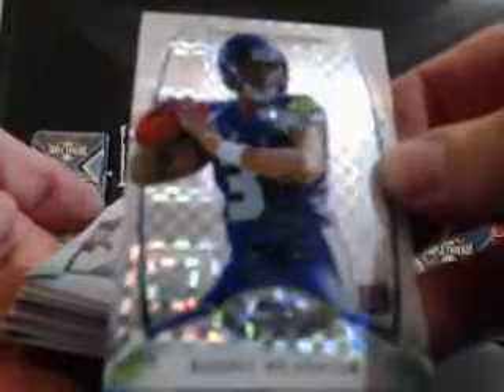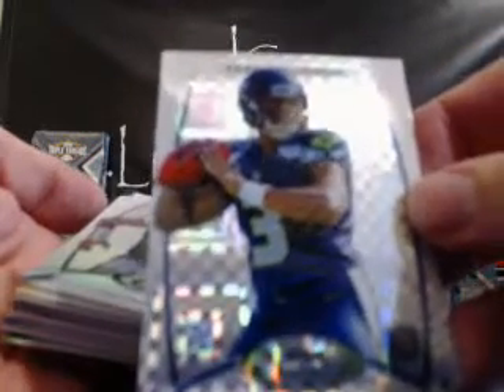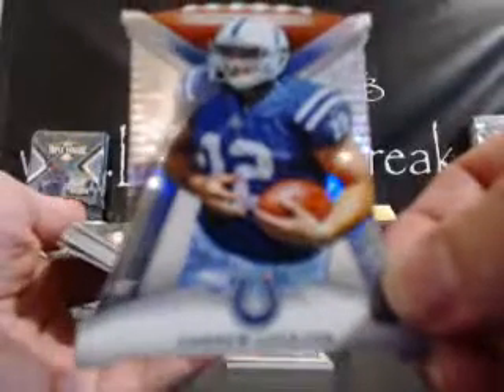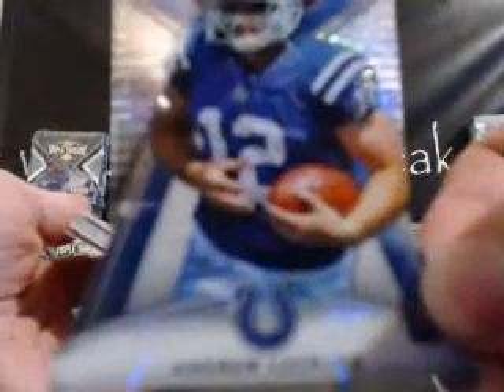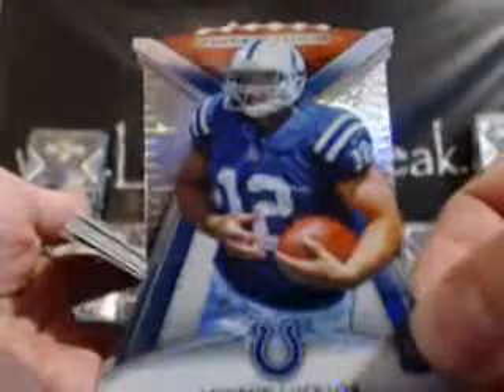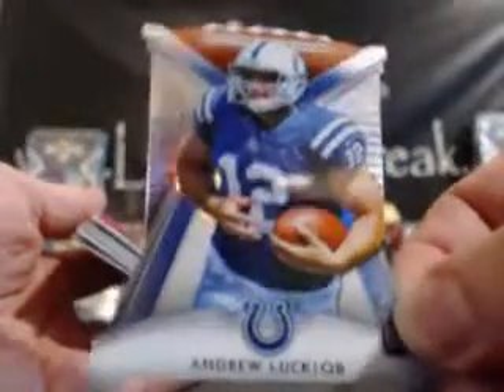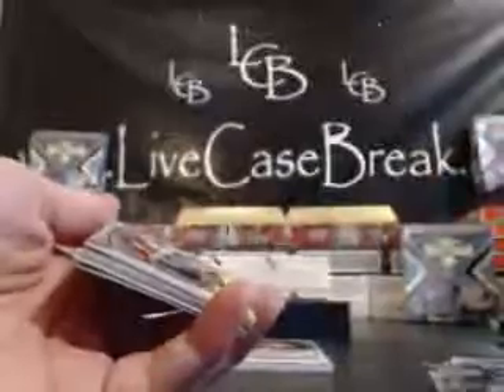Russell Wilson X-Fractor for the Seahawks — NFC West, that goes to Travis. Aaron Rodgers. Marvin McNutt. Crabtree. Eli. And there's the die cut — oh, that's the best die cut you can pull aside from the RG3. Andrew Luck, AFC South. Get some focus on that. Andrew Luck die cut — nice card, AFC South, that goes to Jeremiah. That'll get some money. That's a nice card.